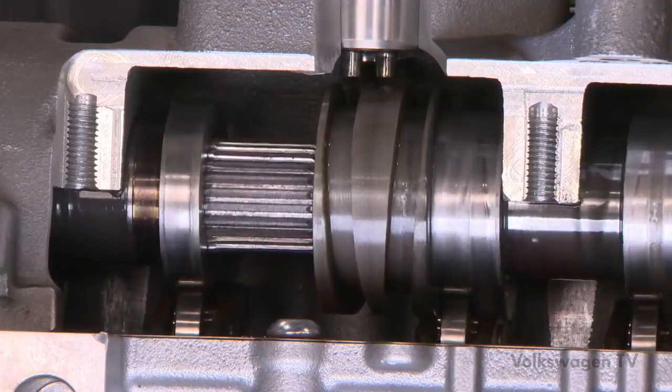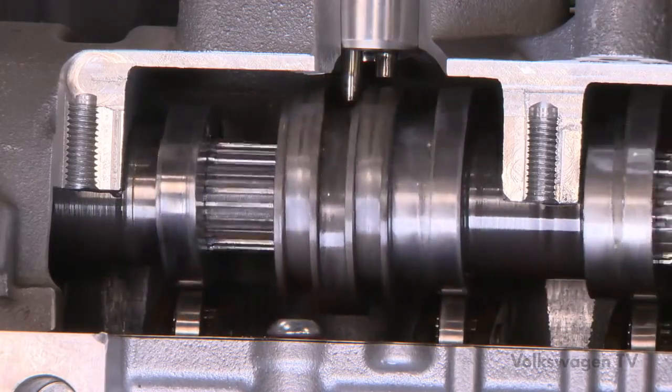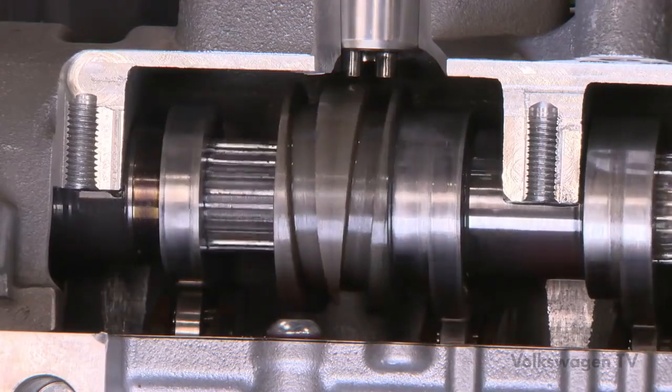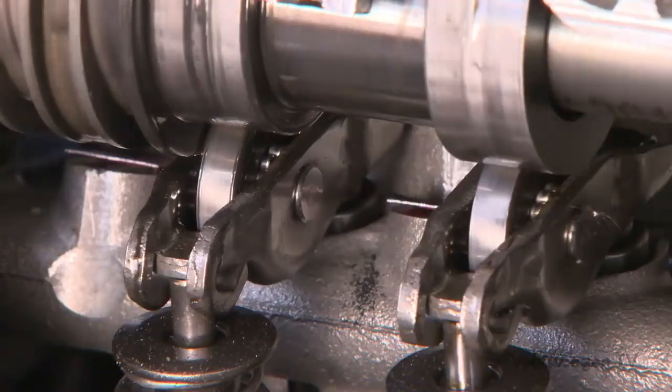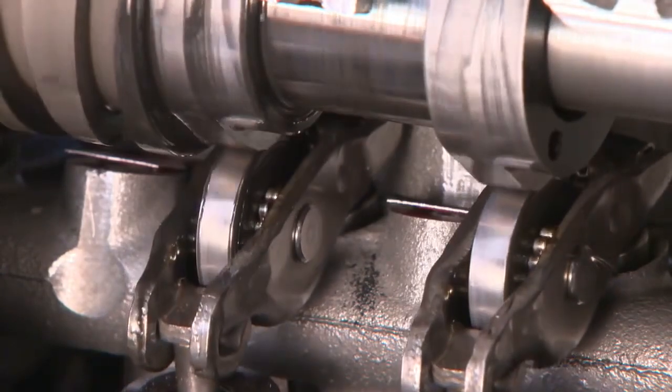At higher loads, the other metal pins are actuated. They slide the cam pieces in the opposite direction. The roller rocker fingers then run on the standard lift cams again and all four cylinders are fired.